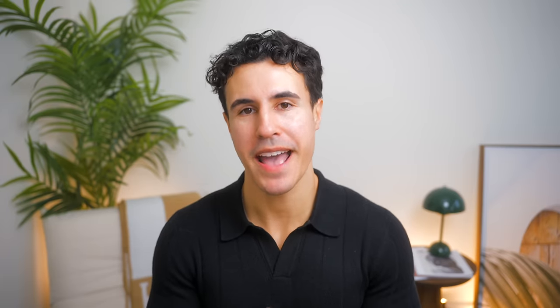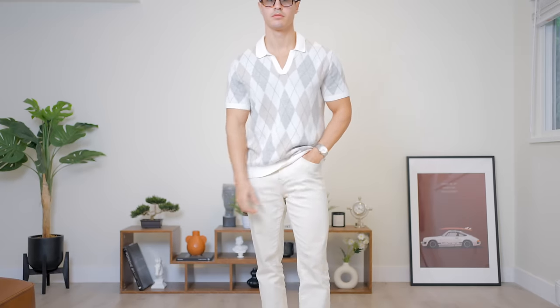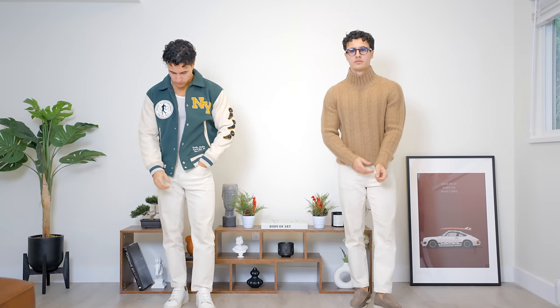And my last favorite pair of pants are the cream denim jeans. These pants are very special because the cream colorway and the black are one of the only two pairs of denim that can truly be dressed up. On the left, we have a fairly casual outfit; on the right, we have a very preppy looking outfit.